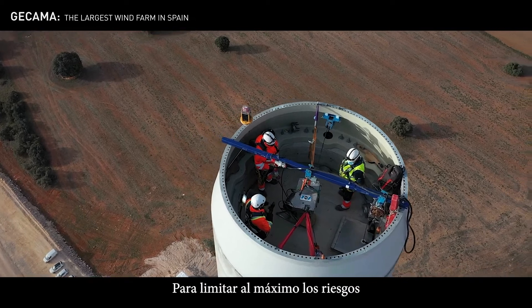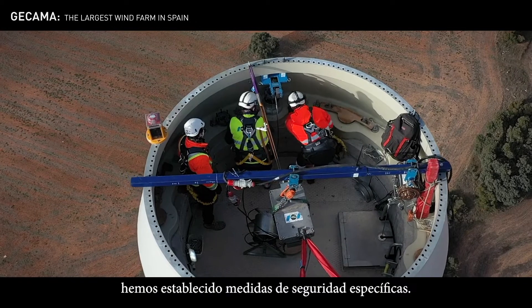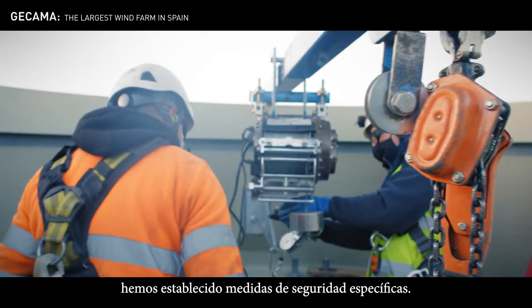To limit the risks their workers are exposed to as much as possible, particularly for work at height, specific safety measures have been put in place.